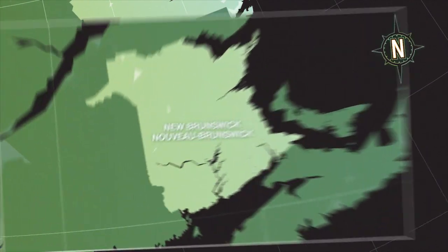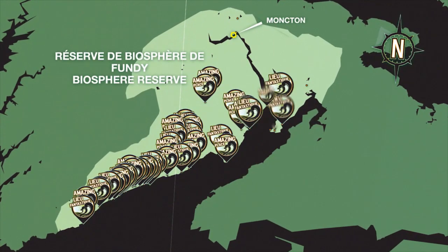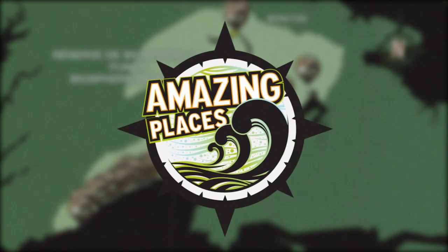Located in New Brunswick along the Bay of Fundy coastline, the abundance of trails in this seaside landscape provides access to a wealth of amazing places.